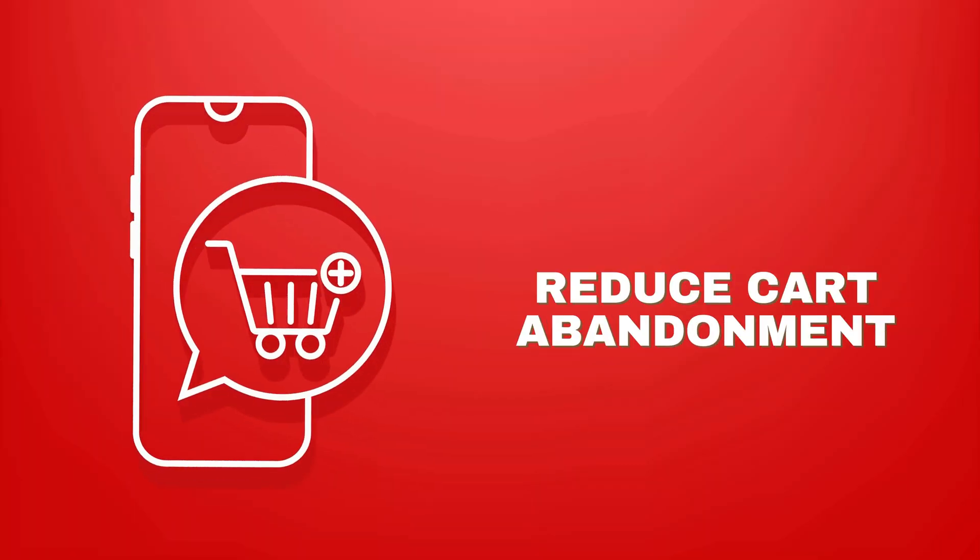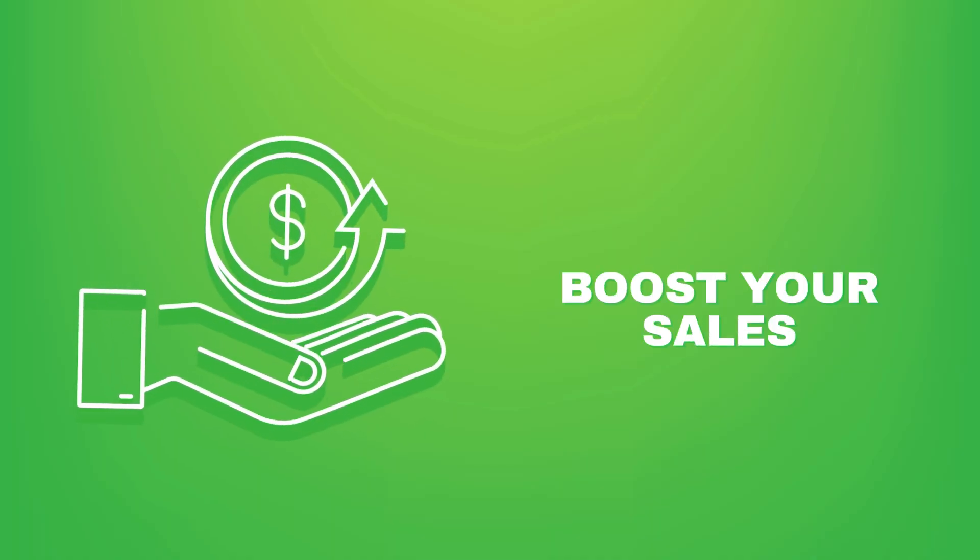And there you have it — 11 powerful tips to optimize your e-commerce checkout process. Implement these strategies to reduce cart abandonment and boost your sales. Did I leave anything out? If you have tips, drop them in the comments. The checkout page is very important, but more important than that is the product page. If you want to know how to optimize that, you can watch this video next. See you next time!